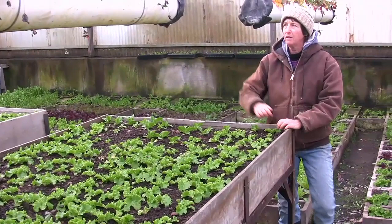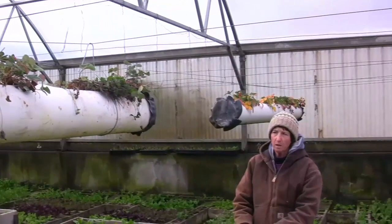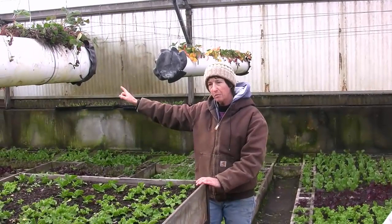And then the next layer up, these are our strawberries. We use a day-neutral strawberry. As you can see, they are a bit dormant right now, which is perfect — this is where we want them. They will start blooming in March, and we'll have strawberries in here by April.